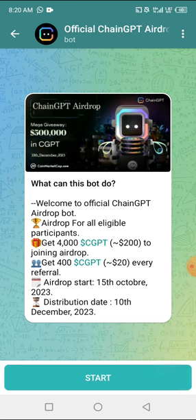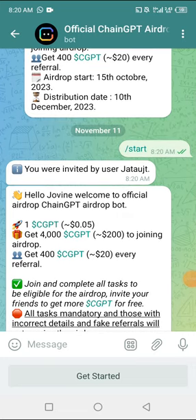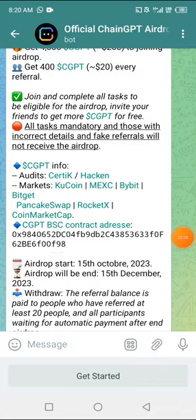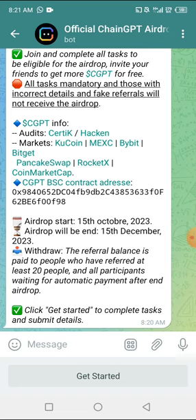First I'm going to click on Start, and it brings us to this page. It says: you are invited by user ChainGPT — hello, welcome to the official ChainGPT airdrop bot. One token is actually sold at $0.05. You get 4,000 tokens for joining. Join and complete all tasks to be eligible for the airdrop. Invite your friends to get more CGPT for free. Tax is mandatory and those with incorrect details and fake referrals will not receive airdrops. The airdrop starts on the 15th of October and ends on the 15th of December — there is still time. Referral balance is paid to people who have referred at least 20 people, and all participants are waiting for automatic payment after the end of the airdrop.